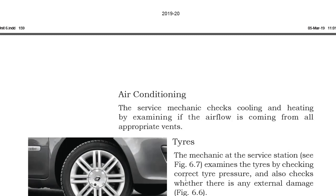Now tires: the mechanic at the service station examines the tires by checking correct tire pressure and also checks whether there is any external damage to the tires. The vehicle's load rests on the tires, so a proper pressure must be maintained; the service station checks that tire pressure is appropriate and that no external damage has occurred. If damage is found, we need to go for replacement. These are the steps we need to follow for checkups whenever we go for vehicle maintenance.